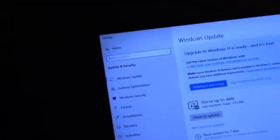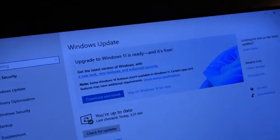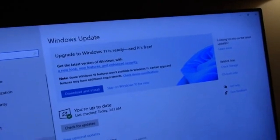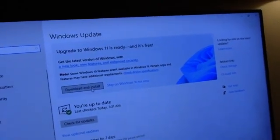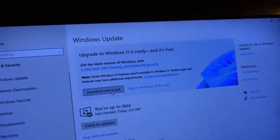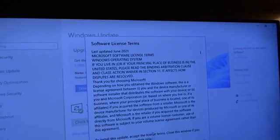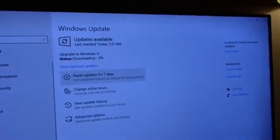Good morning. So I woke up this morning and turned on the computer, and I guess it's time to do the Windows 11 thing. So let's do the Windows 11 thing and see how it goes.